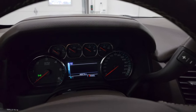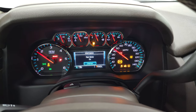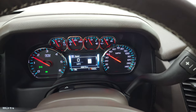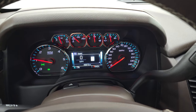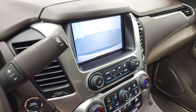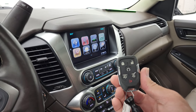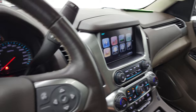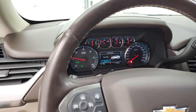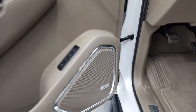We'll start it up and take a look under the hood. It starts right up — no check engine lights or anything like that. The backup camera is working nicely, and your key fob has keyless entry and remote start. It also has the Bose sound system on this Suburban.